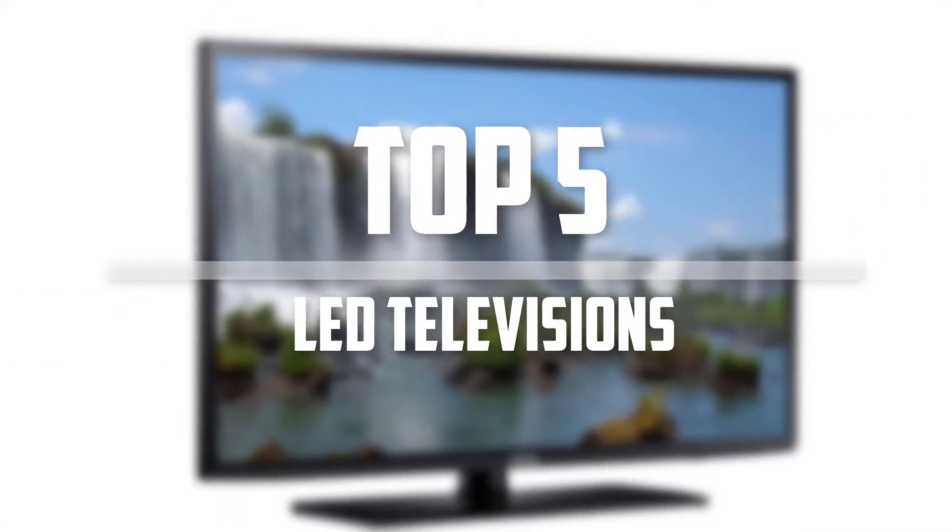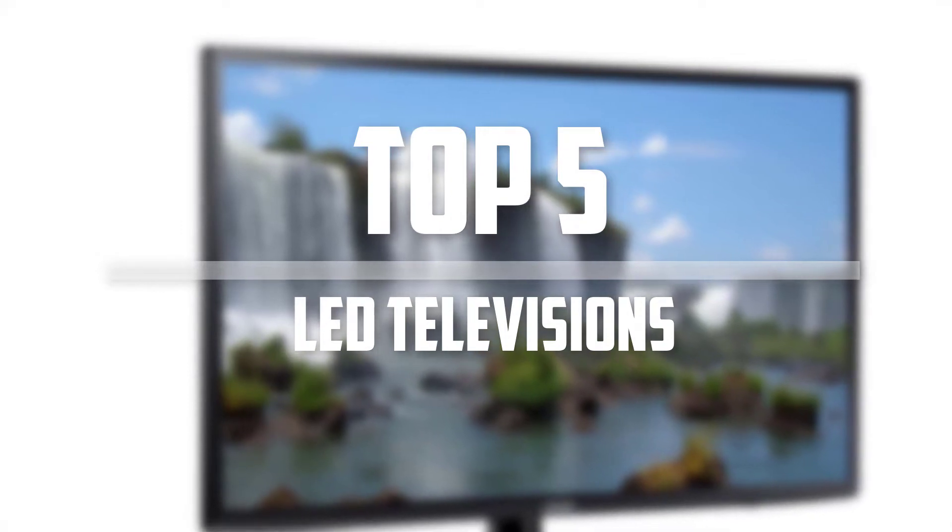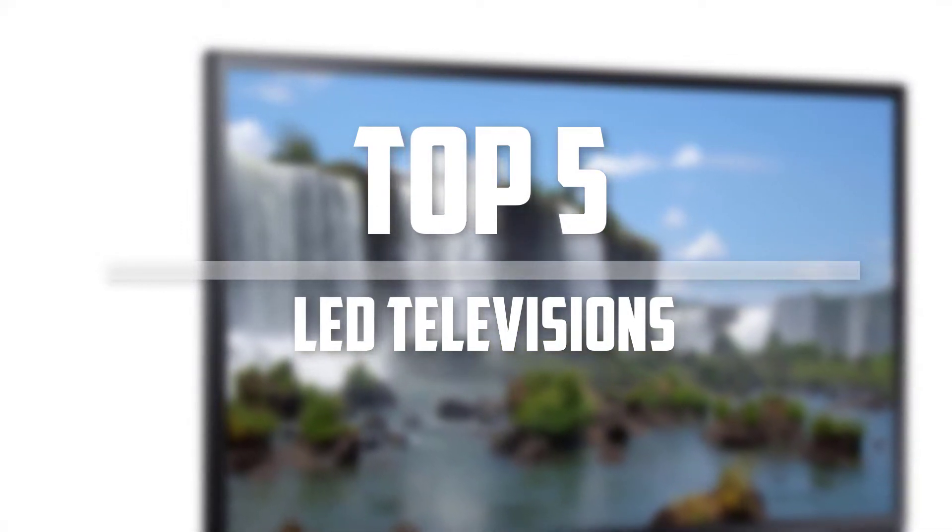Hello everyone, welcome back to the Tech Mart. In this video we are going to check out the top 5 best LED televisions. Okay so let's get started with the list.